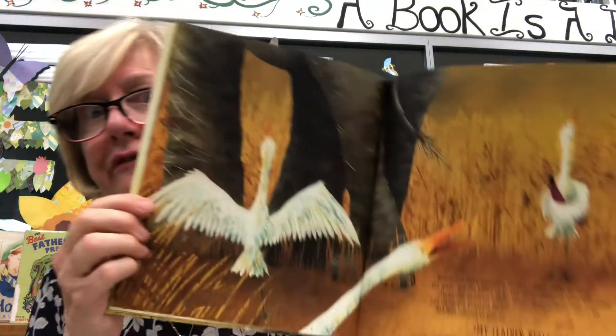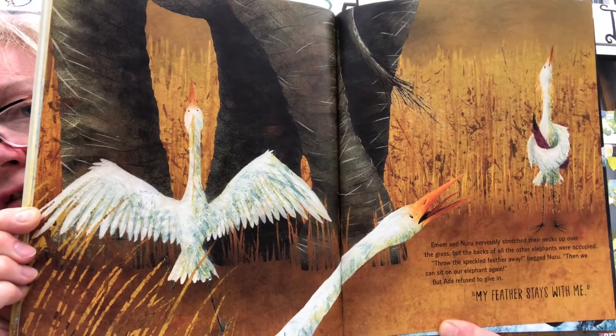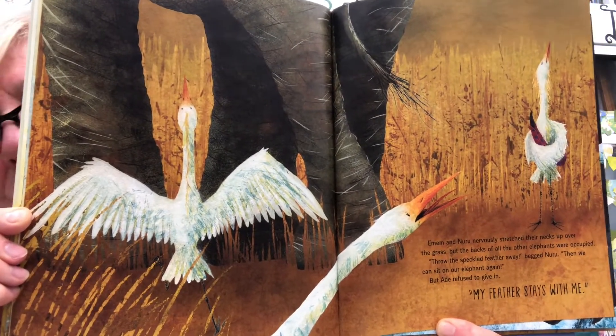Imem and Nuru nervously stretched their necks up over the grass, but the backs of all the other elephants were occupied. 'Throw the speckled feather away!' begged Nuru. 'Then we can sit on our elephant again.' But Ade refused to give in. 'My feather stays with me.'